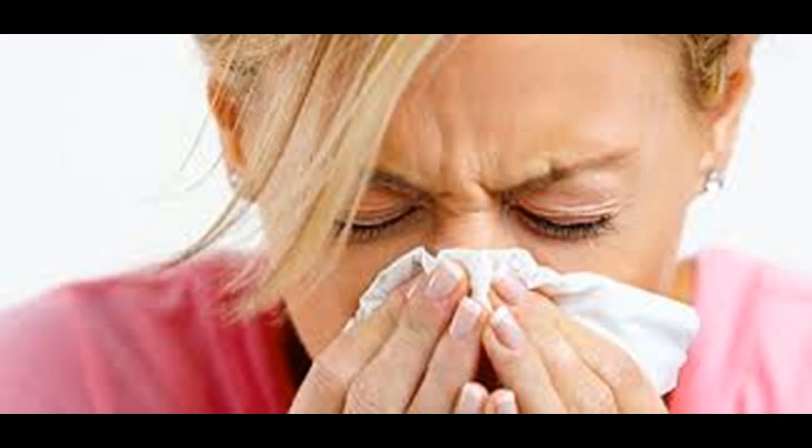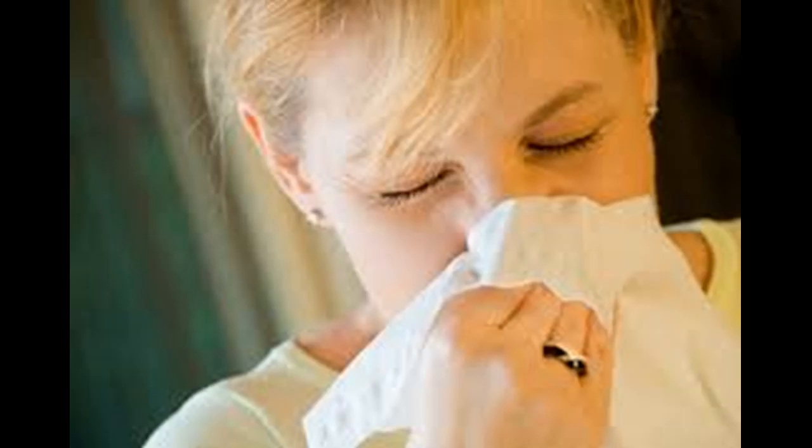The flu treatment you should take depends on your symptoms. For example, if you have nasal or sinus congestion, then a decongestant can be helpful. Decongestants come in oral or nasal spray forms and are used to reduce swelling in the nasal passageways. However, nasal spray decongestants should not be used for more than a few days because, if used too long and then stopped, they can cause rebound symptoms.